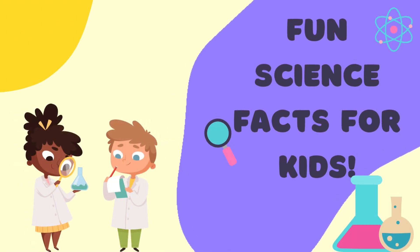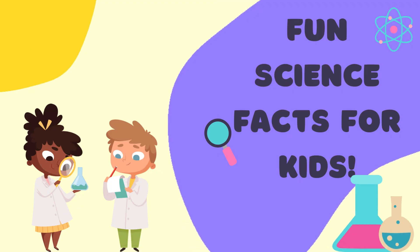Hello, little scientists! Are you ready for some fun science facts? Let's explore the amazing world around us.